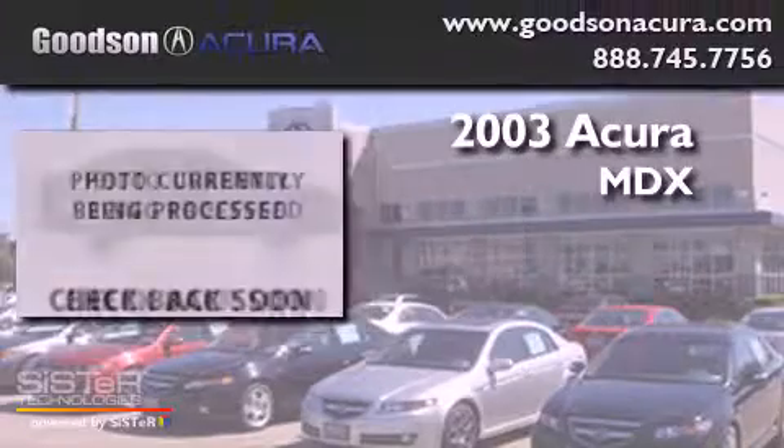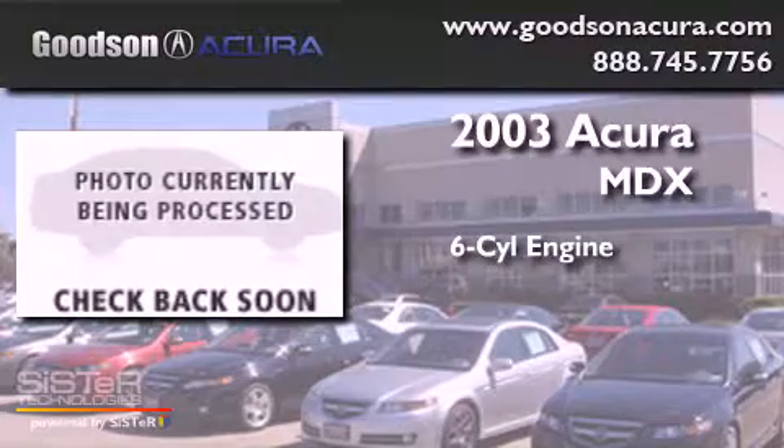This is a 2003 Acura MDX. It features a six-cylinder engine, an automatic transmission, and all-wheel drive.